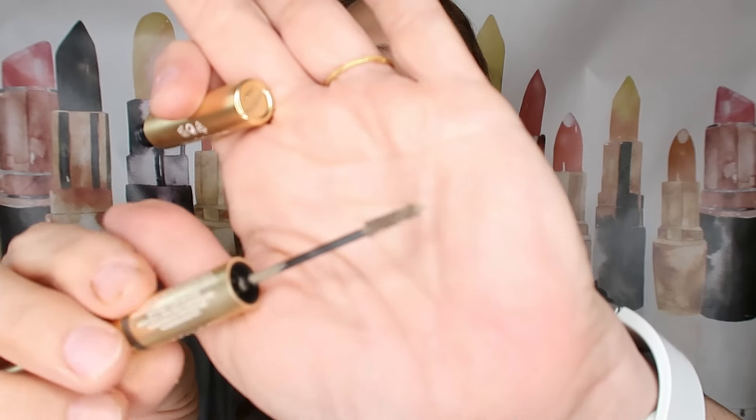Next up, we'll do the brows. I have this duo from Kiko Milano — one side is a pencil, one side is a mascara. I'm going to start with the mascara side, mine is in shade 01. I'm coloring my brows with this mascara because I want to make them fuller. When your brows are fuller, you basically look younger. With age, some of us lose pigment in our brows and hair, and that makes a huge difference. I'll let it dry and then go with the pencil.